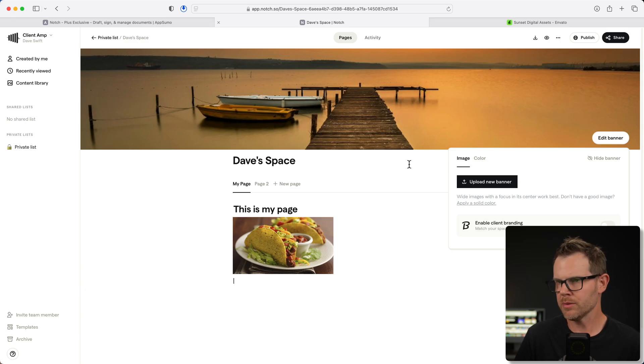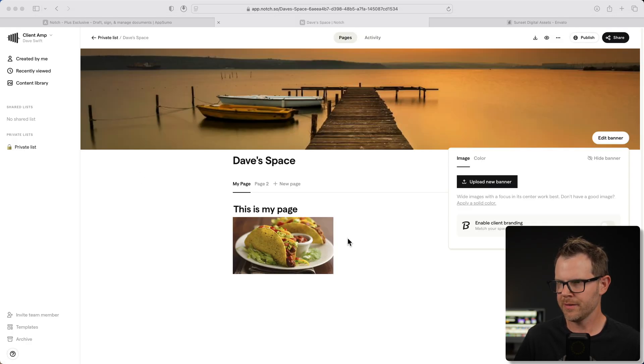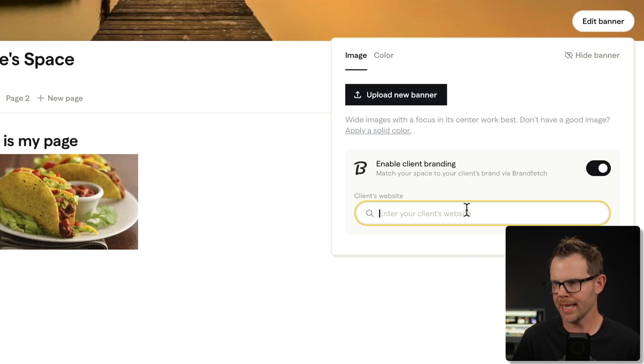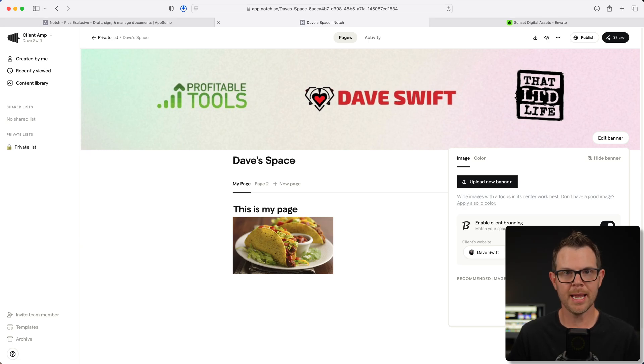I was able to upload a kind of massive stock photo. You can see it's almost square, and it's really just getting the middle of that photo. There is an additional option they call brand fetch — 'enable client branding via brand fetch.' If I toggle this on, I can enter the client's website. I'll choose daveswip.com, my own website, and then it's able to find my website and pull in a relevant graphic from it.